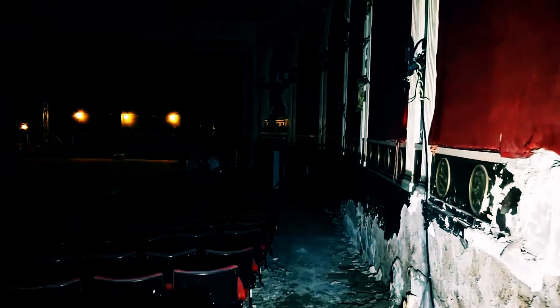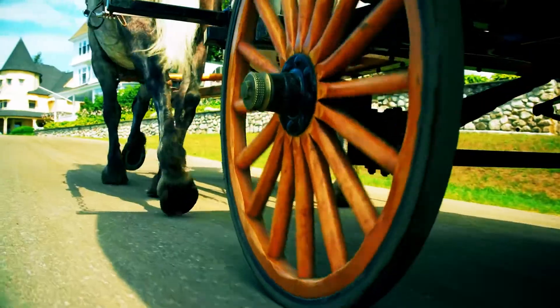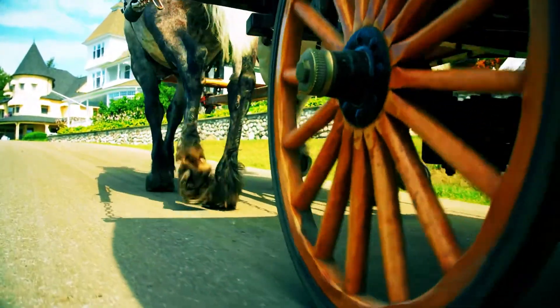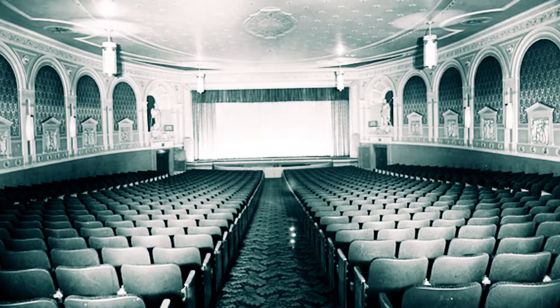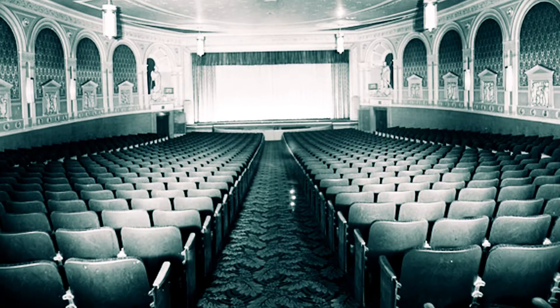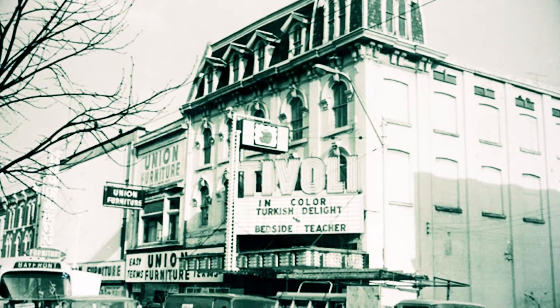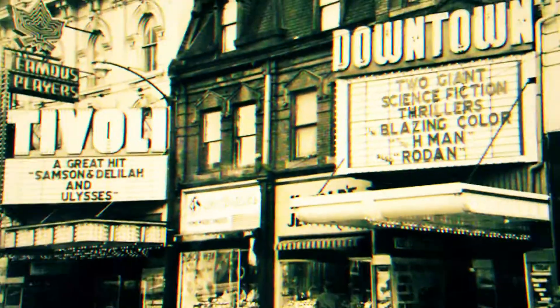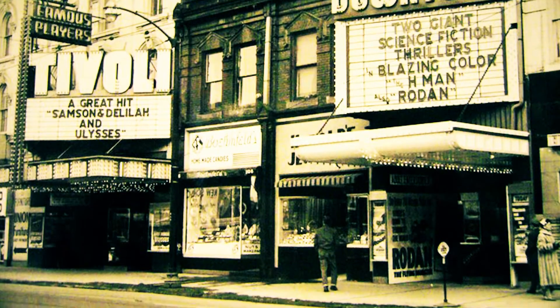Now abandoned, the Tivoli Theatre in Hamilton, Ontario, began its life as a carriage factory back in 1875. The carriage business didn't go well, so the factory closed its doors just six years after its start, and the place was abandoned for the next 26 years. However, in 1908, the factory was turned into a movie theater capable of seating 200 spectators. It was named Wonderland, and at the time, it was the only place in Ontario showing movies with soundtracks. In 1924, its name was changed to the Tivoli Theatre, and two years later it became only the third cinema in Canada to feature talkies.